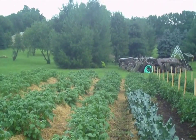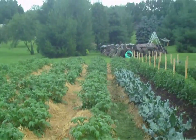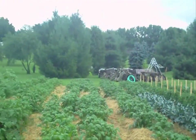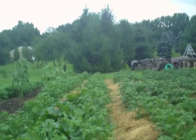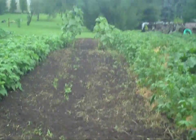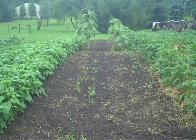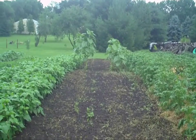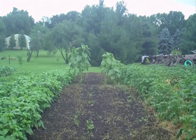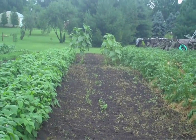Straw potatoes really liking the rain, starting to flower. And this empty spot was peas — they were ripe about Memorial Day, and it was hot that week. They didn't stay too long; they were all ready all at once. And there are a couple of volunteer sunflowers from when I had the garden last year.